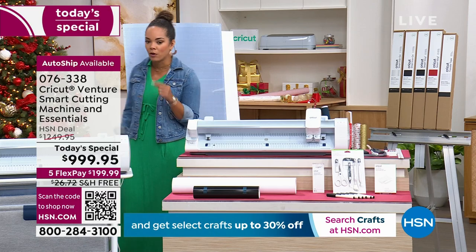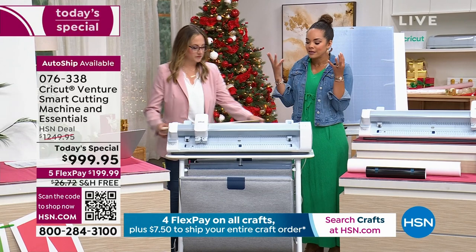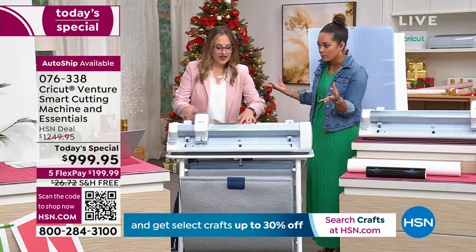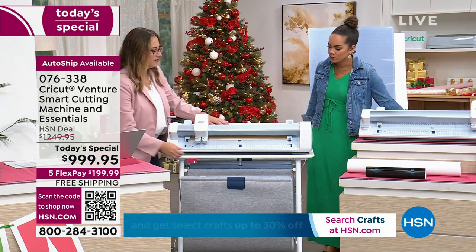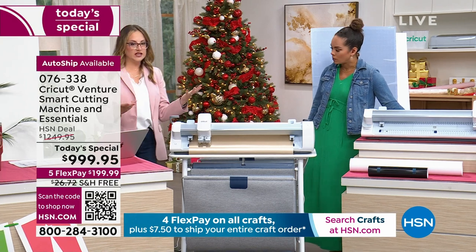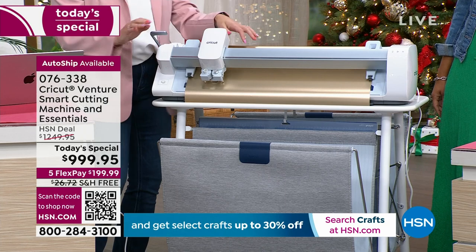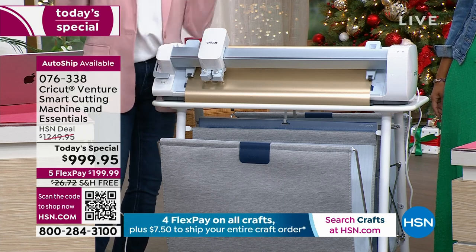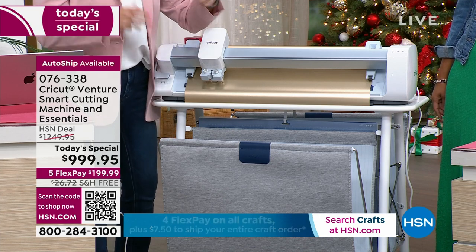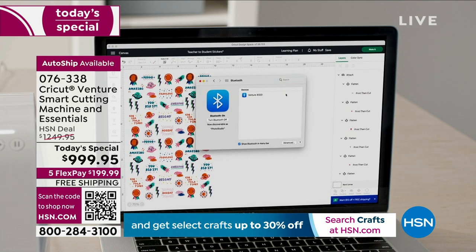I'm going to walk over to Chelsea because the most important thing is to show you how it works, and what your experience is once you unbox it. It's pretty easy to set up once you get it home. We have a really great experience in Design Space, which is the software you use to design your projects. If you already have a Cricut machine, you're already familiar with it — it's the same Design Space you're used to. If you're new to Cricut, it's the easy-to-learn app you use to create your projects, and it speaks to the machine to tell it what to write, cut, or draw.